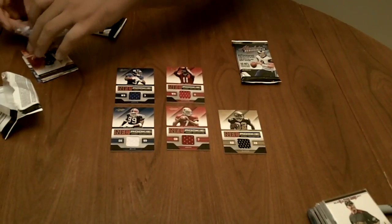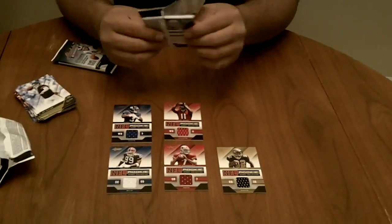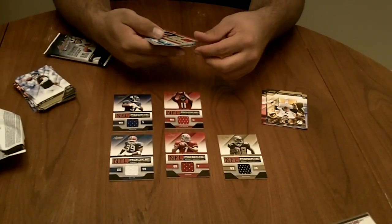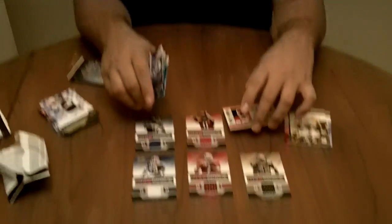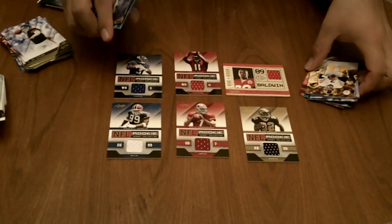And we'll open our last pack. It's going to be Jonathan Baldwin — War Room jersey from the Chiefs. It's not numbered. Like I said, Absolute's a pretty crappy product this year. Just figured I'd get it for the video.